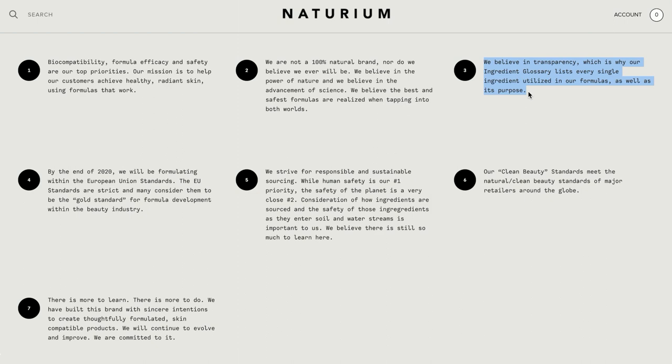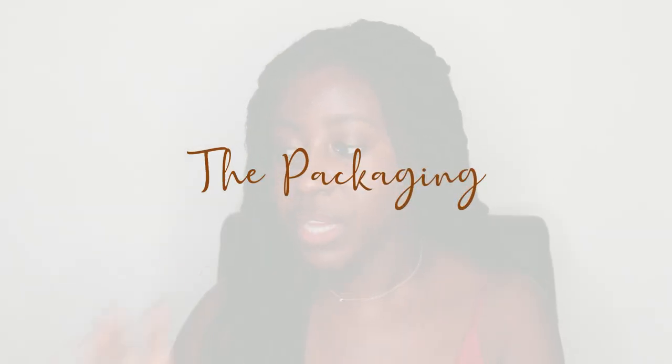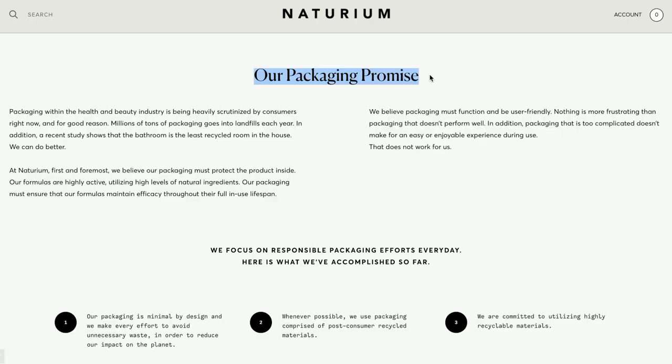They believe in transparency, which is why they have their ingredient glossary. I am a skincare nerd, so whenever I see ingredient lists and studies I get really excited. I don't have a background in aesthetics or dermatology, but I just love reading this stuff — so I love that they have that on the website. Notorium really tries to be as user-friendly and eco-friendly as possible, and I really loved reading about how their packaging is made.